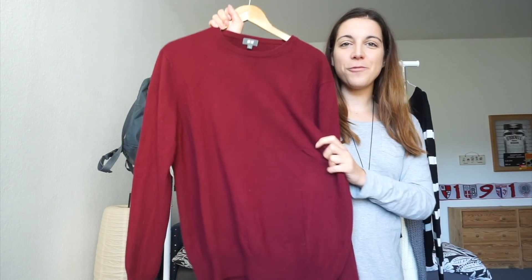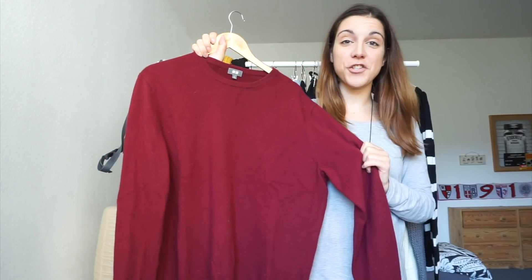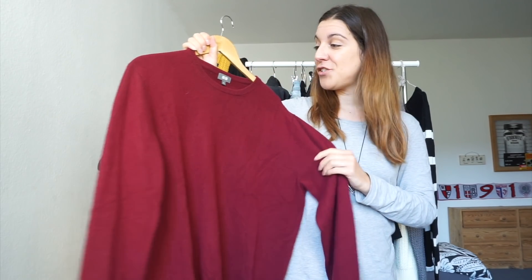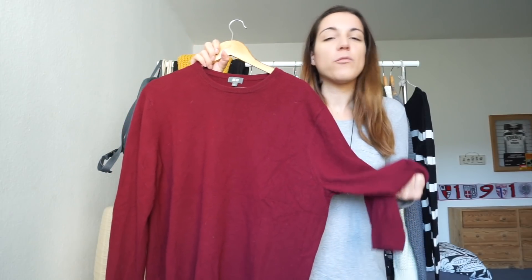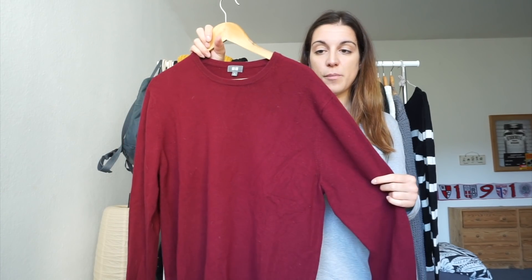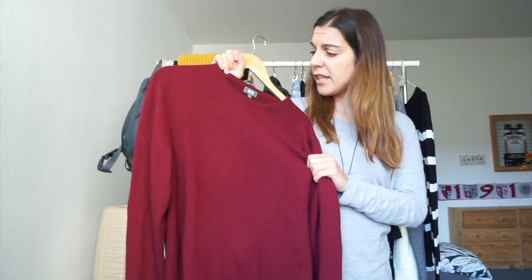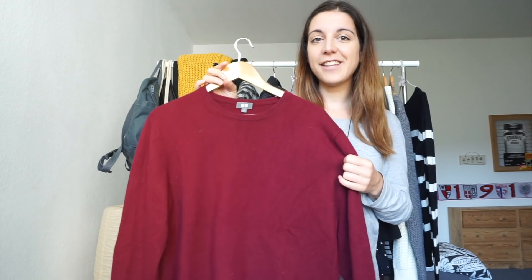Next is this wine red oversized sweater. I got this in the men's section at the thrift store about two years ago. It's so nice and comfortable, and because it's oversized it almost feels like wearing a blanket I can snuggle up in. This is originally from Uniqlo's cashmere line, so it's a really good quality piece. I love having a little bit of color in an otherwise pretty neutral wardrobe.